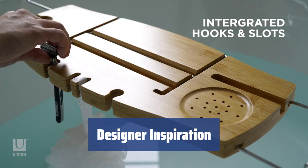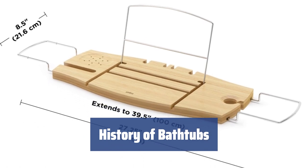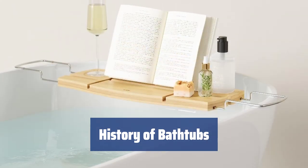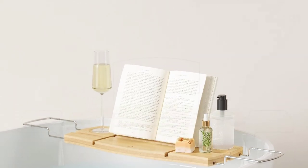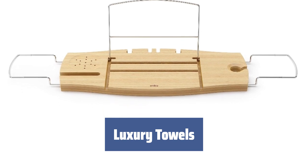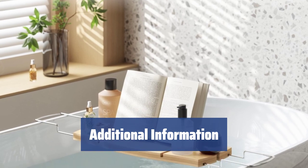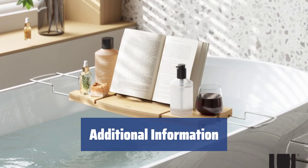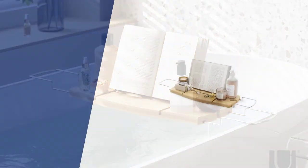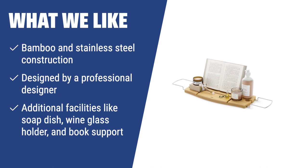Subscribe to Umbra's news and blog for the latest developments and offers. Find the latest price and details for the Umbra Aquala Bamboo and Chrome Bathtub Caddy, an adjustable over-the-tub caddy. If you like the idea of using a bathtub caddy designed by a professional, and want extra comfort with additional facilities for your bathing sessions, you should consider this bamboo and stainless steel bathtub caddy.